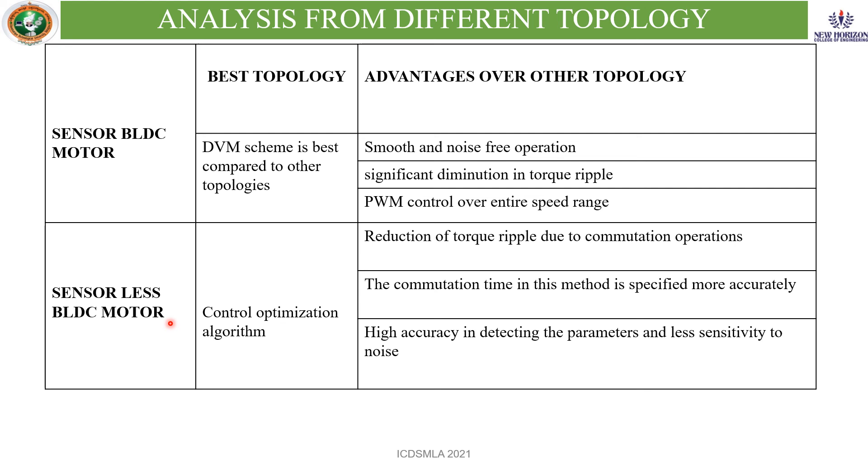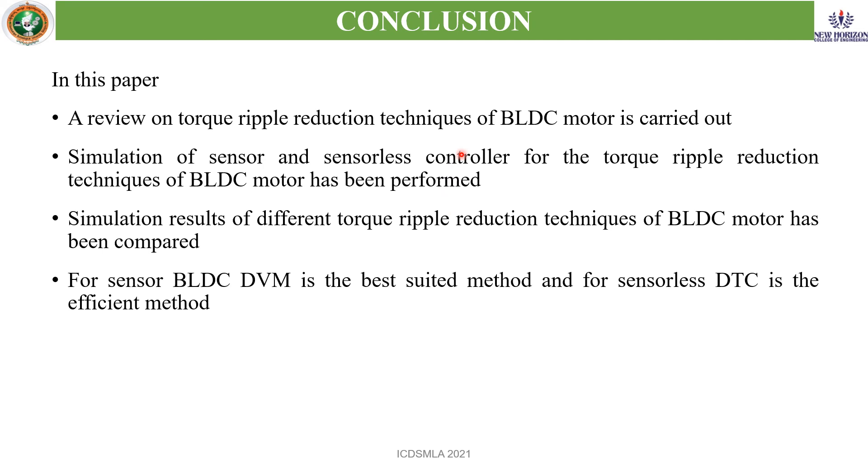Conclusion: a review on the torque ripple reduction technique of BLDC motor has been carried out. Simulation of sensor and sensorless controllers for torque ripple reduction has been performed. Simulation results of different torque ripple reduction techniques have been compared. For the sensor BLDC, DVM is the best suited method. For the sensorless BLDC, DTC is the efficient method. Thank you.